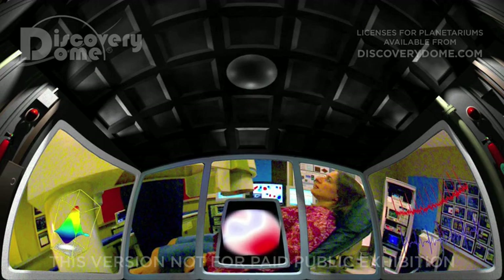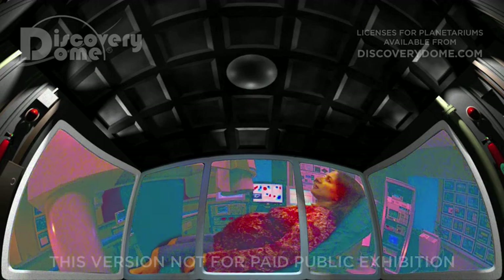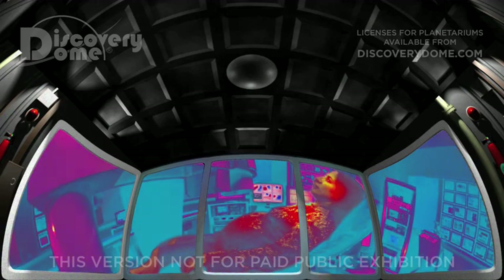I'm now scanning in high resolution mode. Once, we used ultrasound to show mothers their babies. Today, this mother will feel like she's flying around her child.